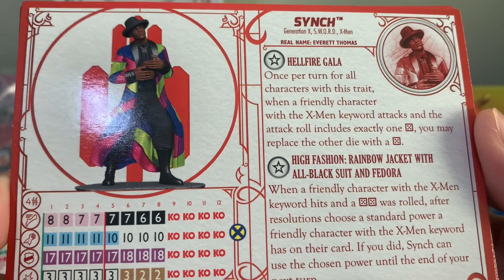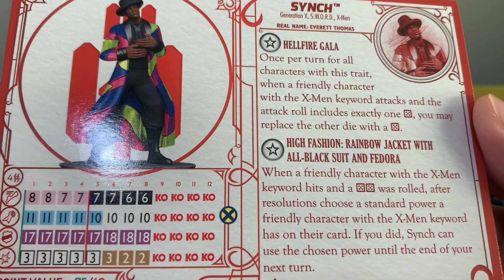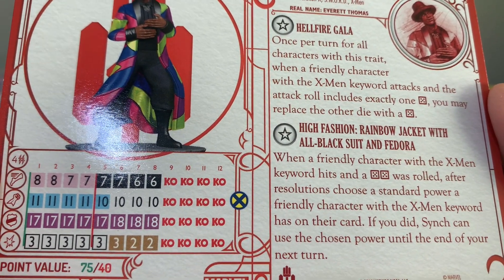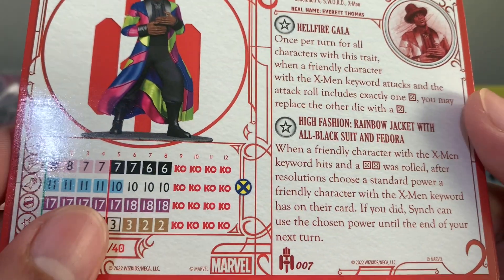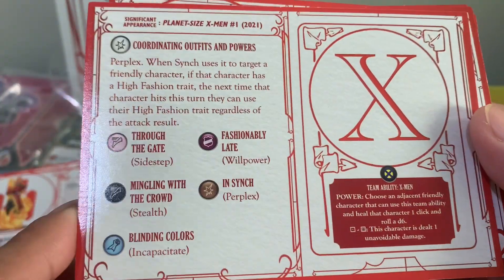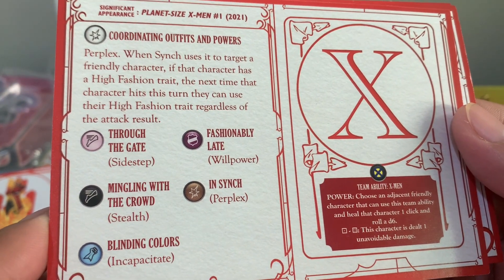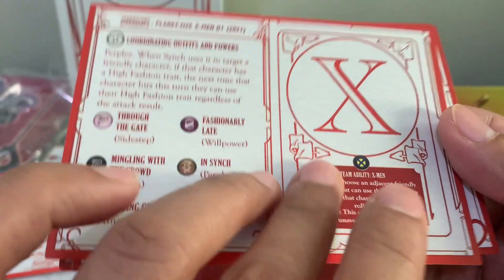Sync has the rainbow jacket with an all-black suit and fedora high fashion trait: when a friendly character with the X-Men keyword hits and a 5-5 was rolled, after resolutions, choose a standard power a friendly X-Men keyword character has on their card, and Sync can use the chosen power until the end of your next turn. He also has a special damage — Perplex — where when Sync uses it to target a friendly character with a high fashion trait, the next time that character hits this turn, they can use their high fashion trait regardless of the attack result. Wow, that's interesting!